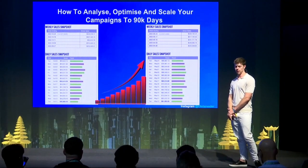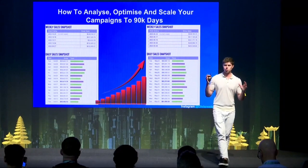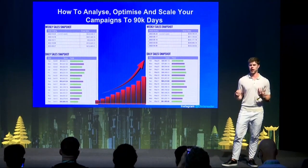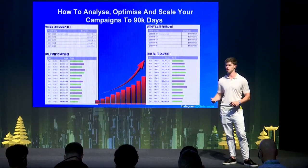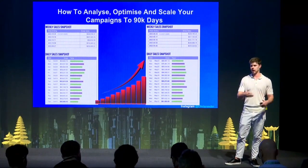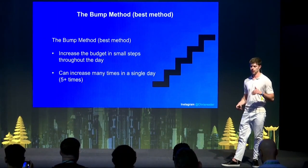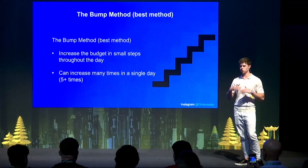Now let's talk about how to analyze, optimize, and scale your campaigns to $90,000 a day. The whole process of YouTube ads is finding a winner — find a winning video and then scale it up. The whole scaling process is actually pretty simple with Google. Once you really find a winner that performs, you can just start scaling it. The method we use is the bump method — we increase the budget in small steps throughout the day. You can increase it many times in a day — five times, ten times — as long as the ROI is stable.